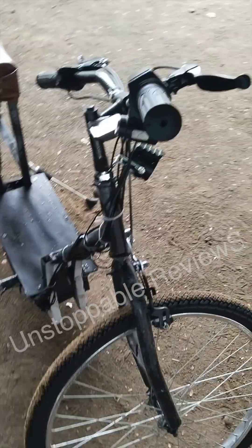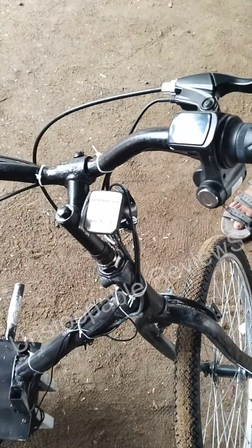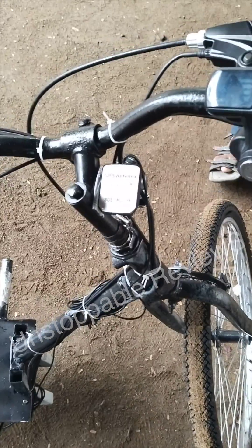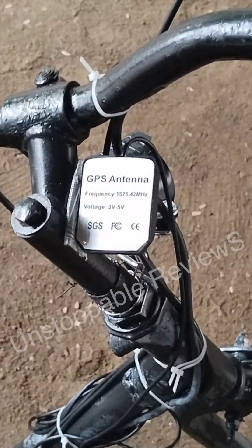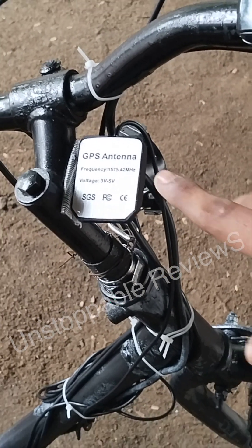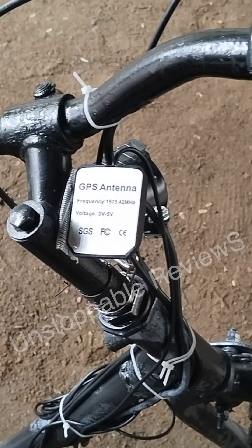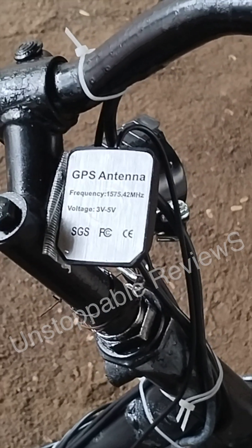If we use this micro mobility service, the time will be very less. So we have designed a product for micro mobility service. The main disadvantage of micro mobility service is remote monitoring, controlling, and theft protection. So we have used a GPS antenna which continuously delivers the location of the bike to us.